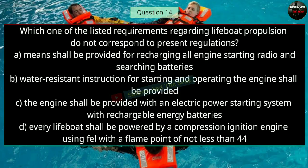Question number fourteen: Which one of the listed requirements regarding lifeboat propulsion does not correspond to present regulations? The right answer is C — the engine shall be provided with an electric power starting system with rechargeable energy batteries.